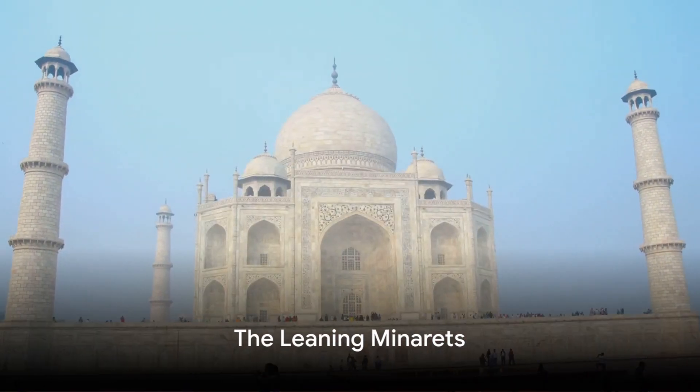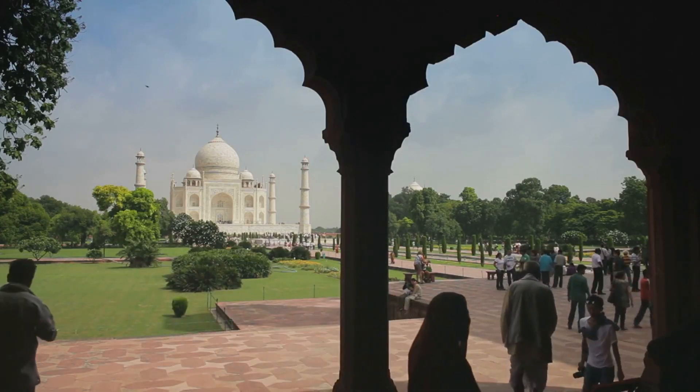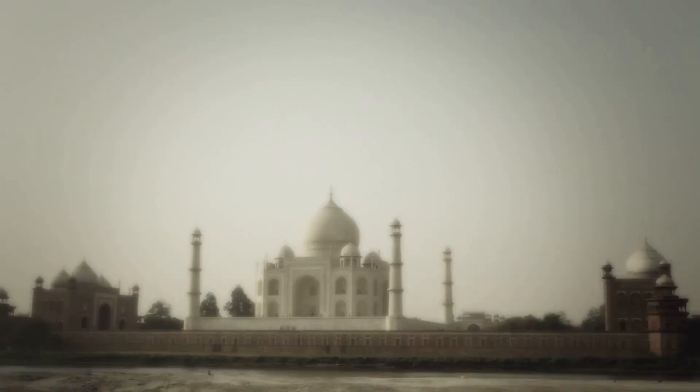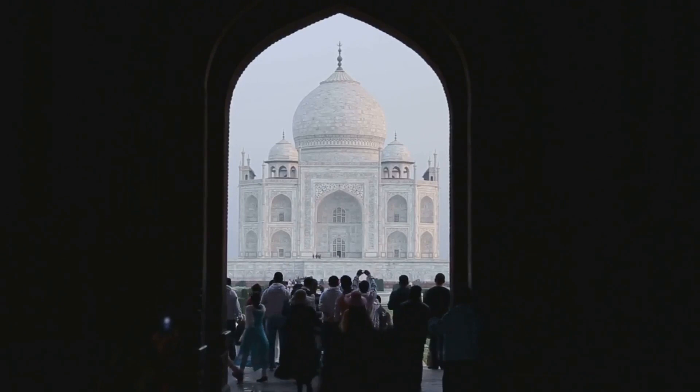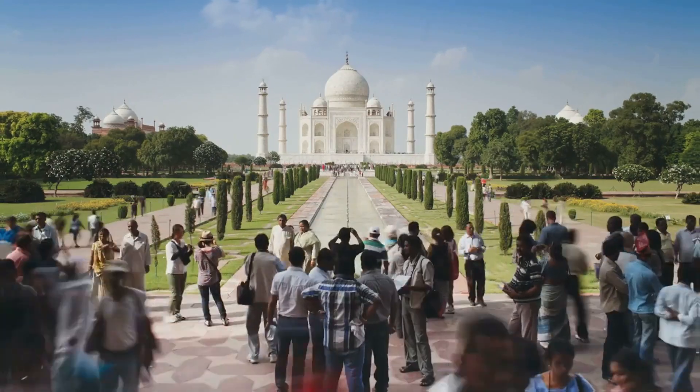The next revelation might truly astonish you. The four minarets surrounding the Taj Mahal aren't exactly perpendicular to the ground — they lean slightly outwards. This intentional architectural design was implemented to protect the main mausoleum from damage in case the minarets collapse, a precautionary measure against earthquakes.